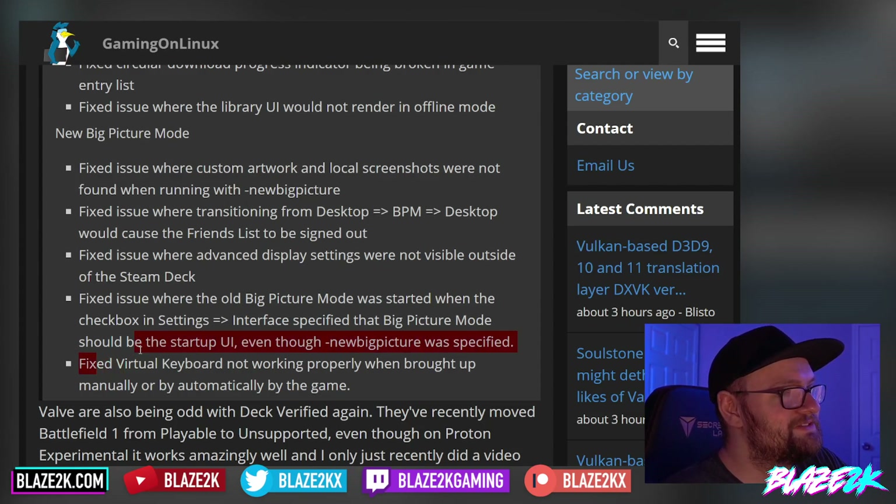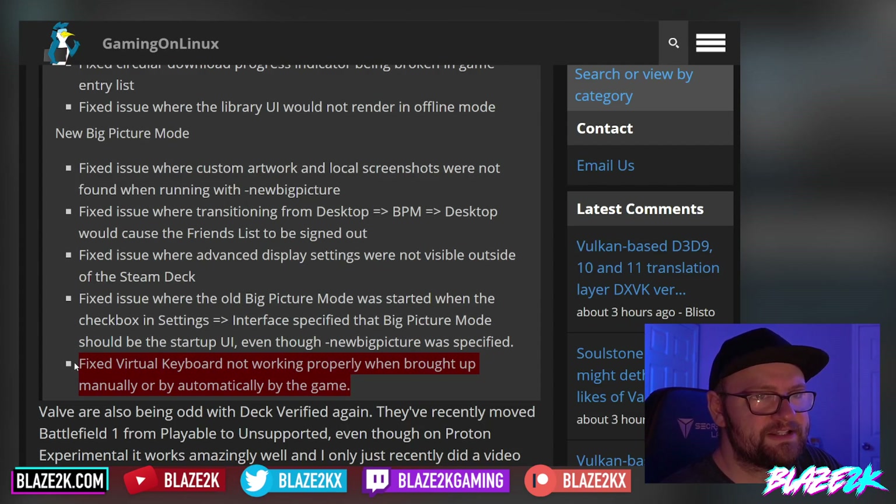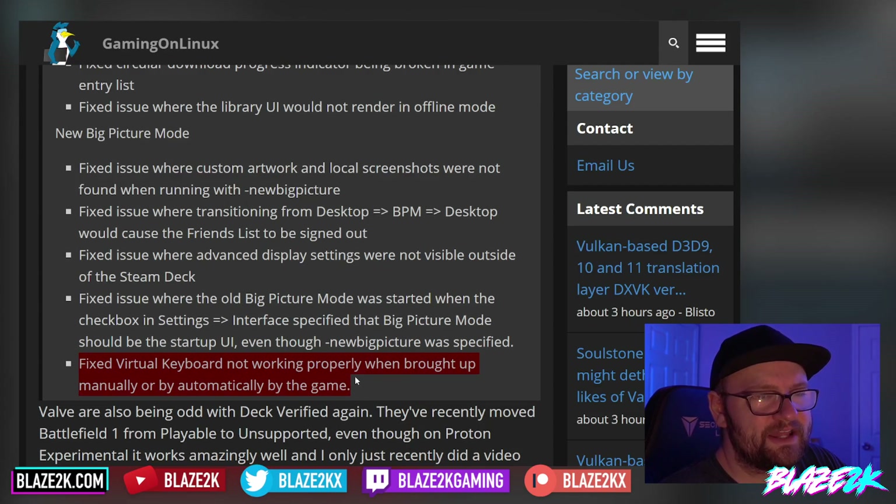They also fixed the virtual keyboard not working properly when brought up manually or automatically in-game. This has been a long-standing issue I've faced countless times, both in Windows and SteamOS itself — when playing a game and trying to invoke the virtual keyboard, it just doesn't want to pop up. It's either delayed or it just doesn't appear.